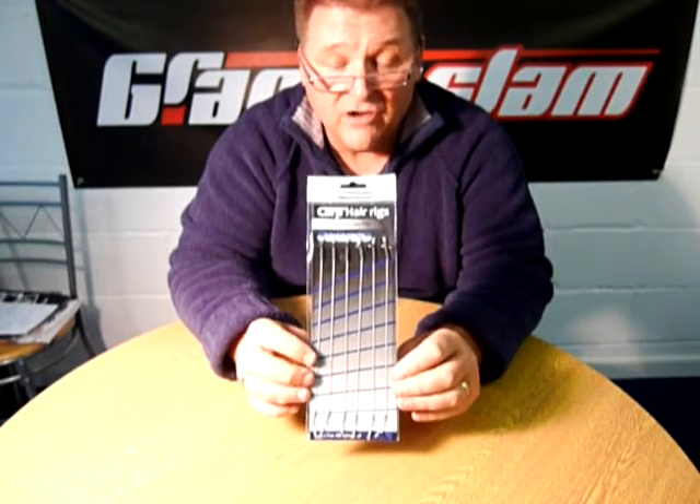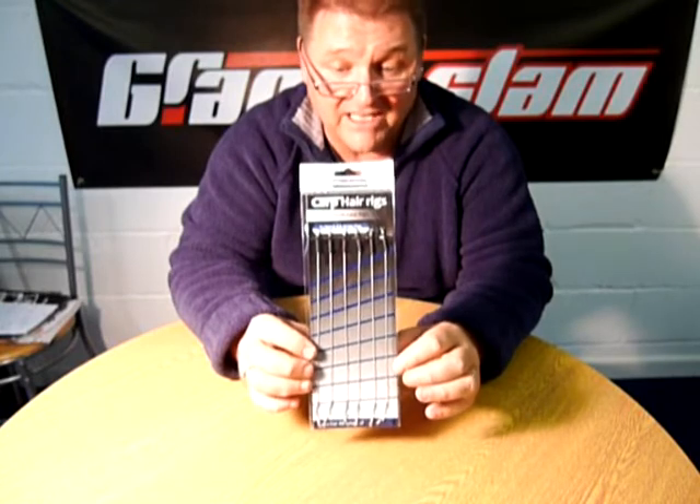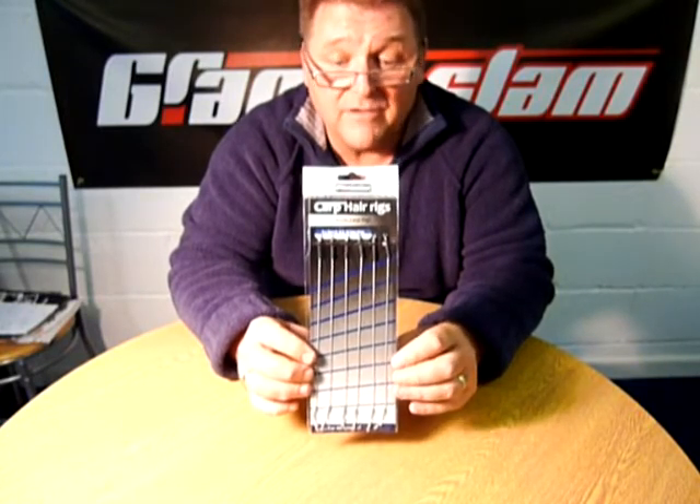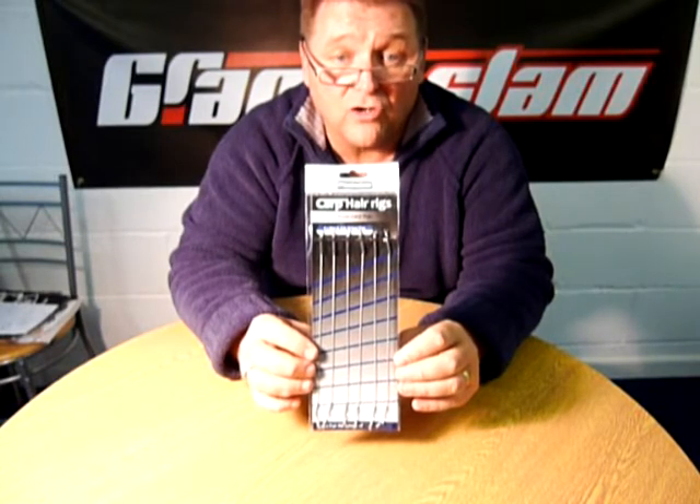That's the Grand Slam Readymade Hair Rigs. If you want to see these or any more of our Grand Slam accessories, visit our website at www.grandslam.co.uk.